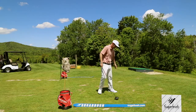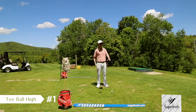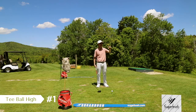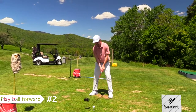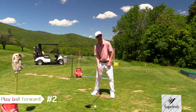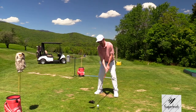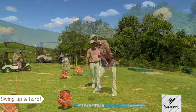Number one, with driving, you need to make sure with this new technology and these big driver heads that you tee the ball up really high, because we want to launch the ball. Number two, play the ball towards your front foot — so if you're right-handed, it's going to go towards your left foot. And then the final piece is to swing up and swing hard.